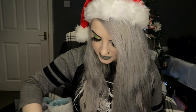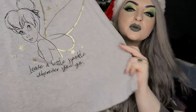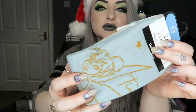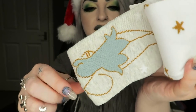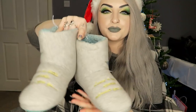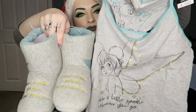Then I got this little set — Tinkerbell pyjamas that say 'leave a little sparkle wherever you go,' and then also some matching little socks: blue ones, white ones, and a cream/blonde colour. And also some little slipper boots that say the same thing. So all of this little matching set.